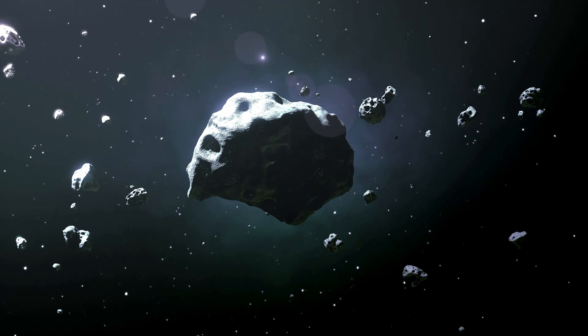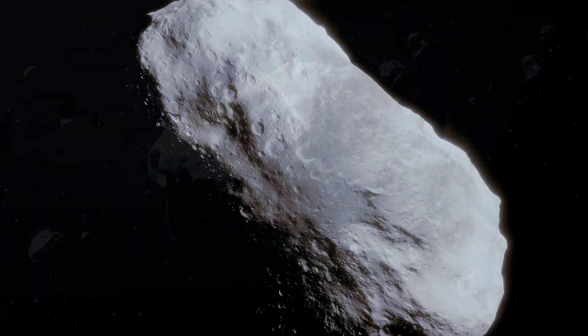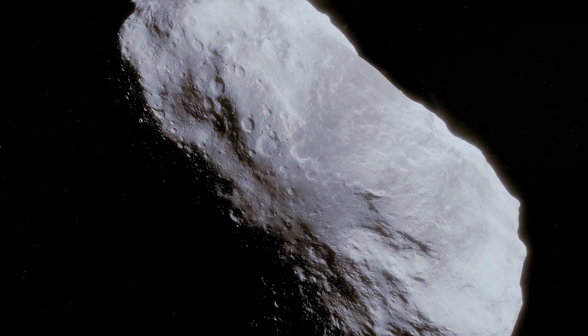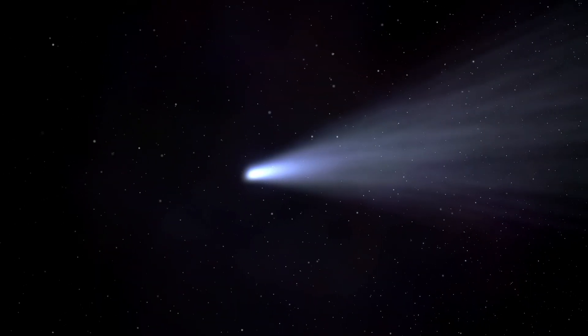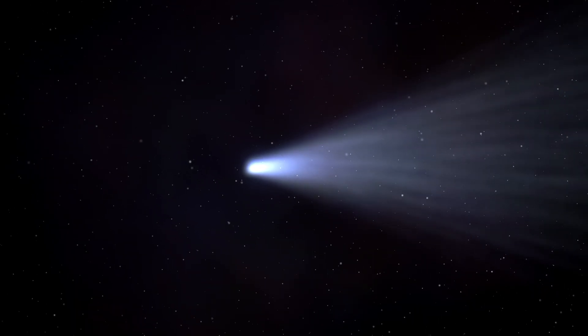Asteroids and comets are often confused, but they have distinct differences. Asteroids are rocky objects, while comets are icy and develop a glowing coma and tail as they approach the Sun, leaving a trail of dust and gas.